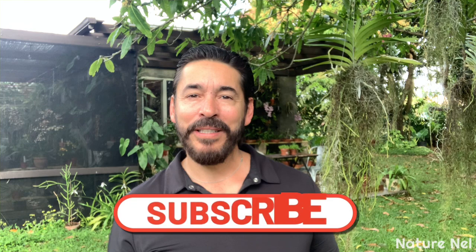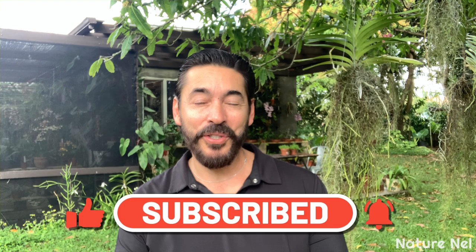Good morning, good afternoon, good evening - whichever time zone you're in right now, welcome to my channel. Thank you for stopping by. I am Nelson, you're watching Nature Nell. If you're brand new to this channel, hit that subscribe button because there's some great stuff coming up this year.